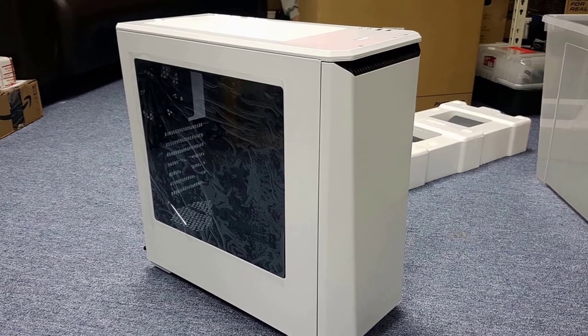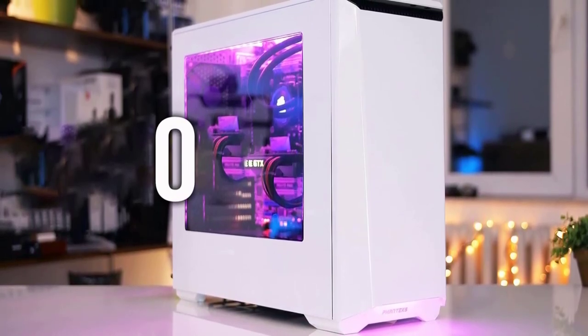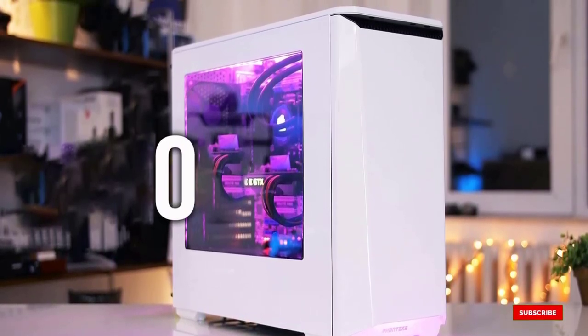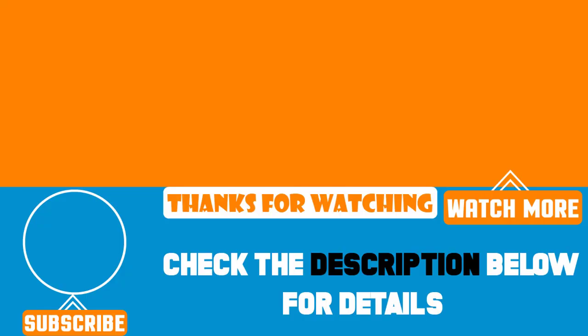You get two 120mm fans in this case — one in the front and one in the rear — with a design that directs airflow right onto your critical components. The Phanteks Eclipse P400S mid-tower has checked off all the boxes. You'll also get included RGB lighting with an LED strip. That's all for today — we upload product review videos every single day, so don't forget to subscribe and hit the bell icon for upcoming video notifications.